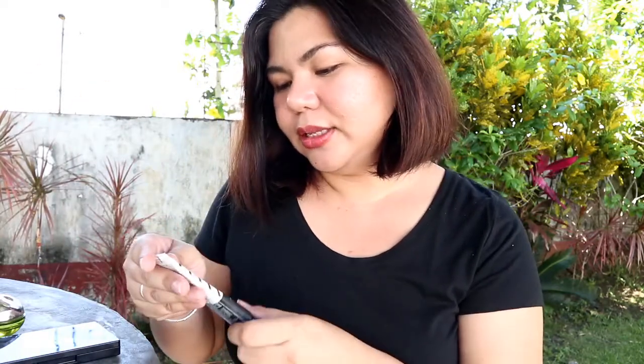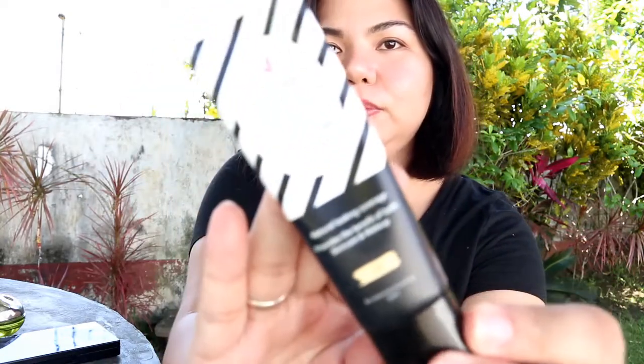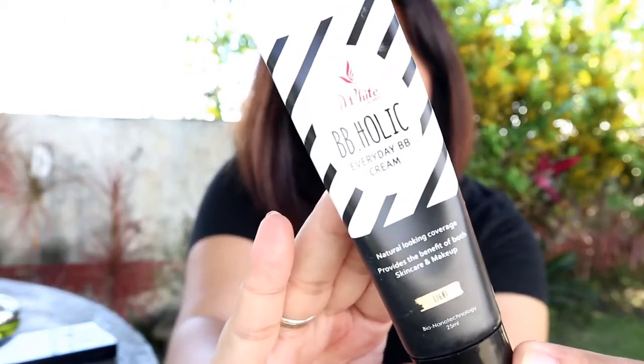Without further ado, mag-start na tayo. My favorite base is this I White Korea BB-Holic Everyday BB Cream in the shade Light. Gusto ko siya kasi it's sobrang easy niyang i-blend, and maganda yung effect niya sa skin. It doesn't really have much coverage, pero maganda siya, and it's affordable. Madali siyang makita sa mga drugstores or sa supermarkets.